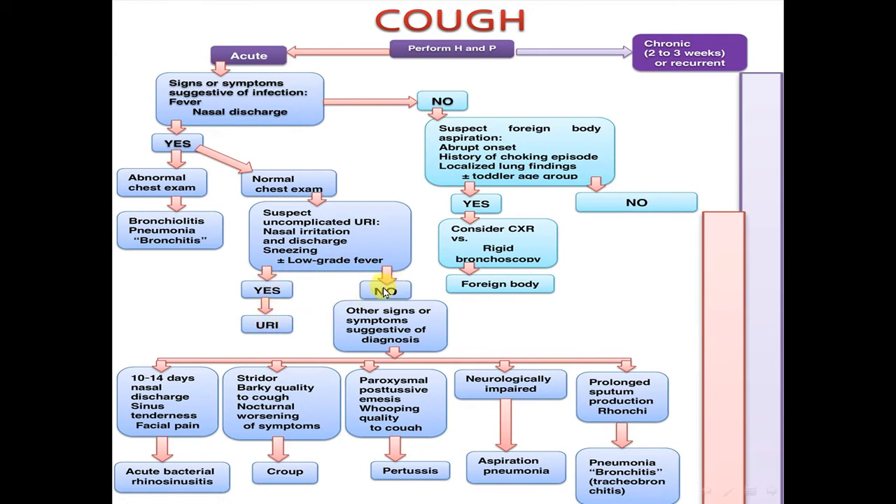If no, consider other signs or symptoms suggestive of a diagnosis. If there are 10 to 14 days of nasal discharge, sinus tenderness, and facial pain, this is acute bacterial rhinosinusitis. If there is stridor, barking quality cough, and nocturnal worsening of symptoms, this is croup. If there is paroxysmal post-tussive emesis and whooping quality to cough, this is pertussis.